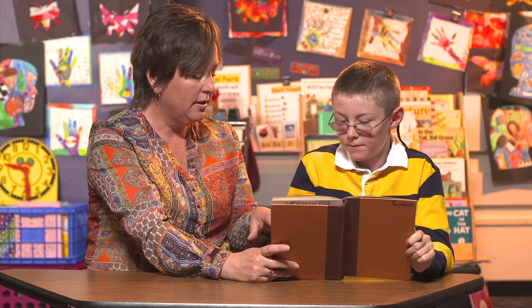You'll see fourth graders connecting things they learned in the past or in other subjects to what they're reading right now.